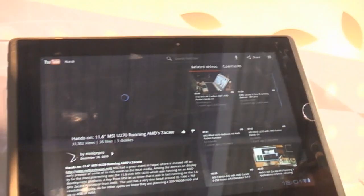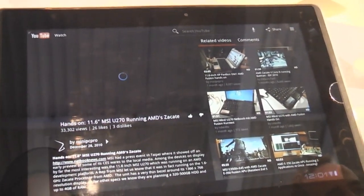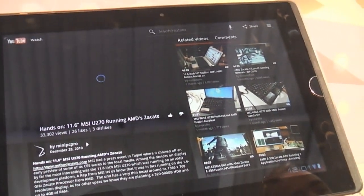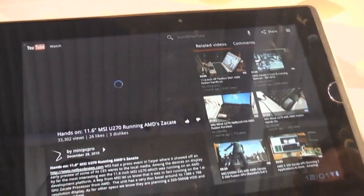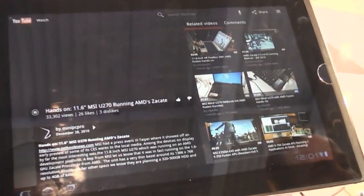You actually get to choose and there's the new video player right there — looking good, working nicely. There's no Android Market on here yet, and the movie editor is missing too. The build is probably pretty early so it's going to take some time before they get all the features in.